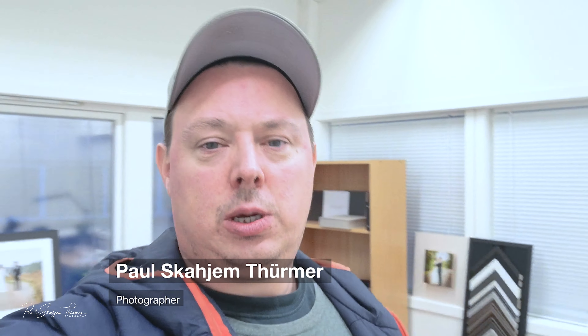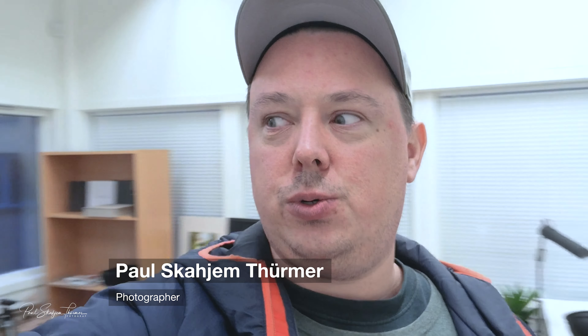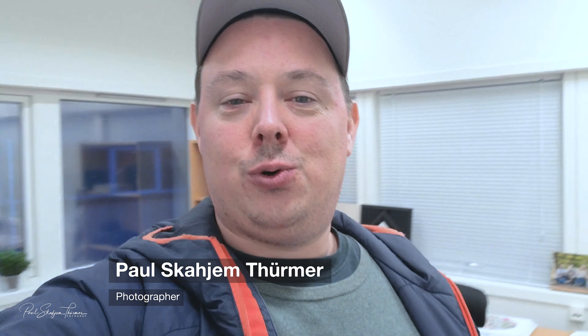Hi and welcome to my channel, thank you for tuning in. This is just a quick video. I really want to say thank you to all my new subscribers and to all the ones who have followed me so far — I really appreciate it.